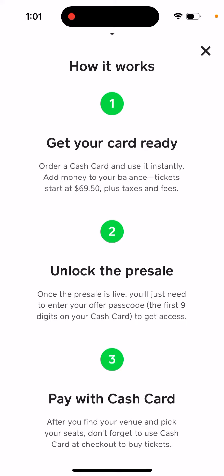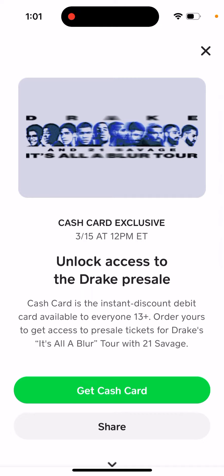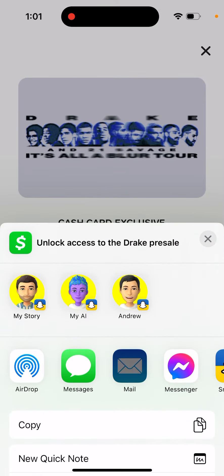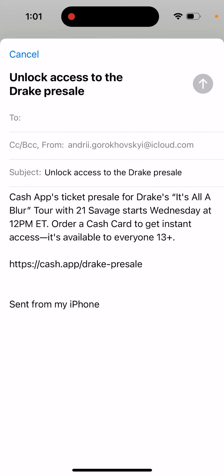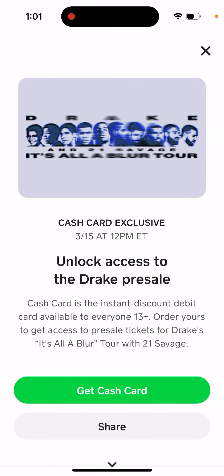So that's the process. You can unlock it with a Cash App. You can also just share it. You can go to cash.app/drake-presale. Hope this was helpful.